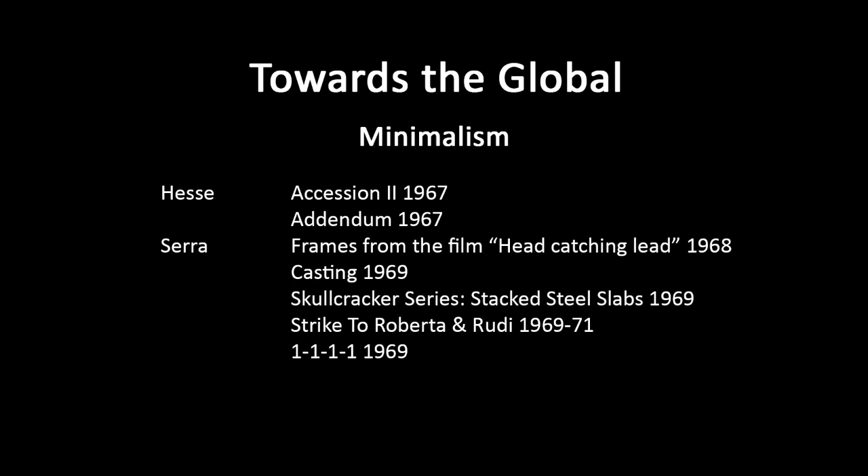He allows these steel sheets to retain whatever traces they have of their production. The surface is often very marked — even chalk marks put on there in the factory may still be allowed to stay. Staining of the metal will be allowed. It's almost like playing with playing cards — stacking them to make houses — except these are incredibly heavy pieces of metal. Steel or lead are his favored materials.